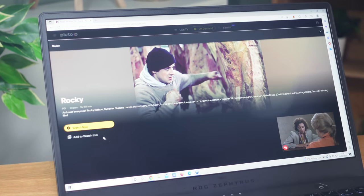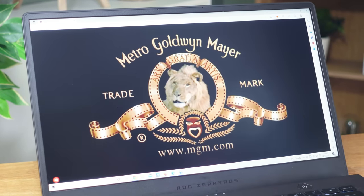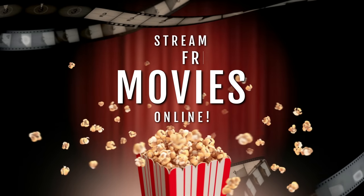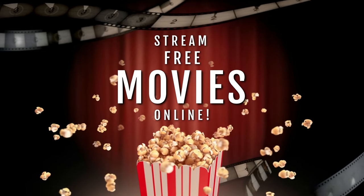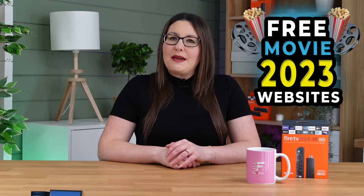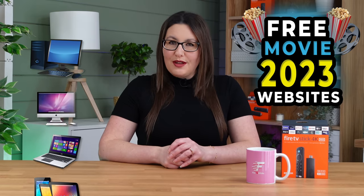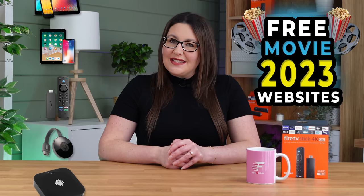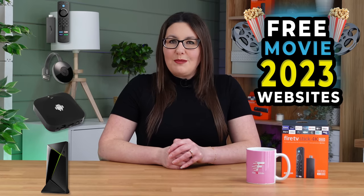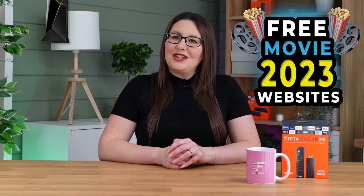Streaming free movies online is a convenient way to watch from any device with a web browser. In this video, we will take a look at some of the best sites that are free and easy to use. These sites can be accessed on everything from your PC, Mac and laptop, to your Android and iOS phone and tablet, and on streaming devices such as Firestick, Chromecast, Android Box or Nvidia Shield. Let's go and check them out.